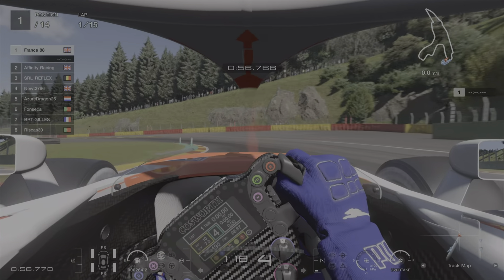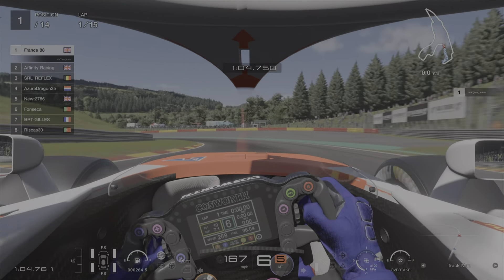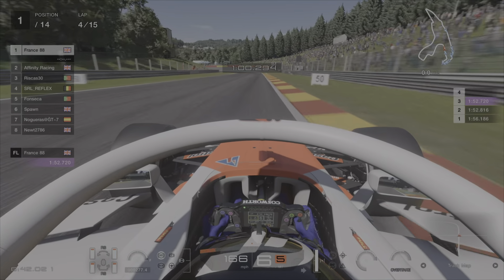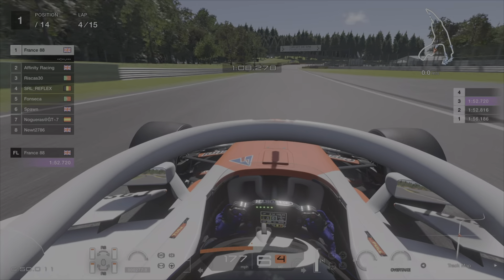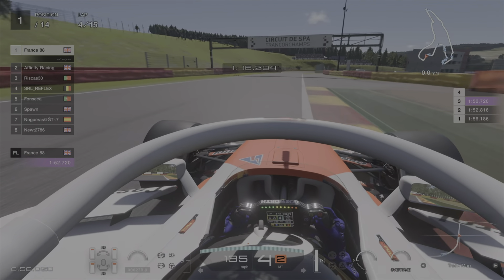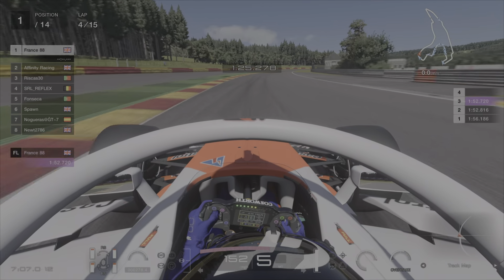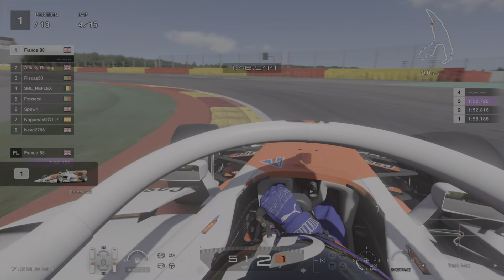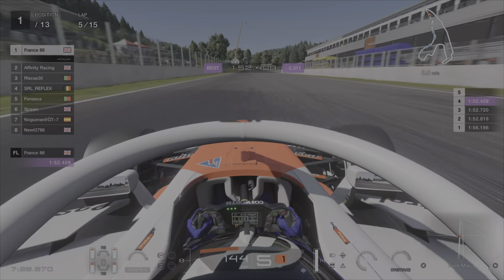We've got Affinity in second and Reflex in P3. We've got about a one-second gap already pulled away. But one second here is nothing — make one mistake and they're right on you. Skipping forward to lap four, we've got the fastest lap of the race: a 1:52.7. We're absolutely pushing as much as we can, flying, trying to increase this gap. The tires are going to last around lap nine or ten. We set fastest lap at 1:52.4 — so it's now about tire management and fuel.